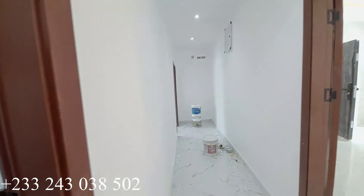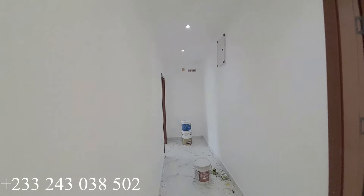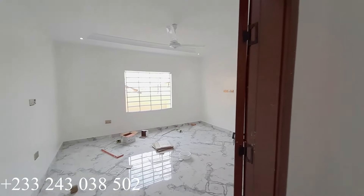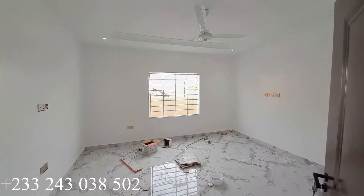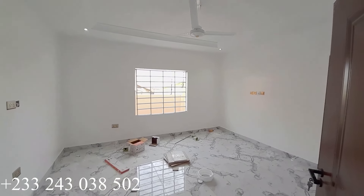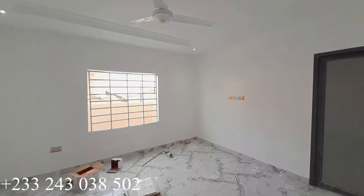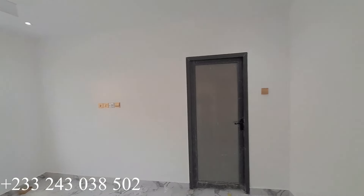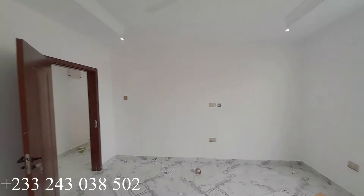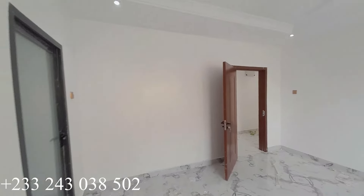We are back to the corridor. We have the third bedroom right here. It is very spacious and very nice. It has its own ensuite washroom inside, and this is another view of the bedroom.